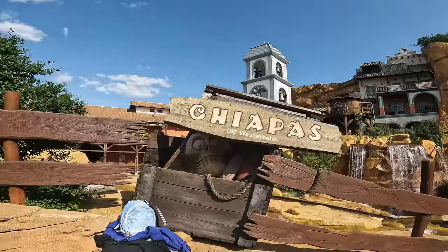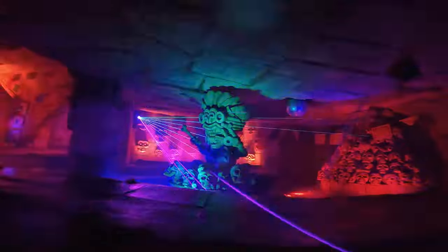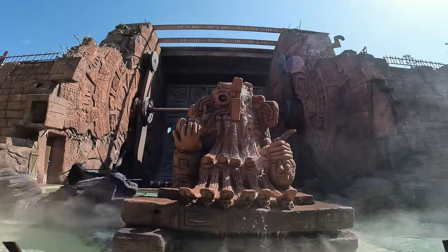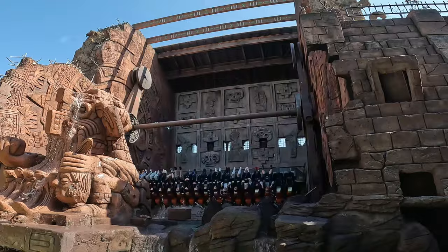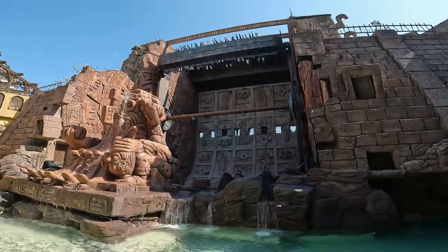Away from the coasters there's also Chapas, one of the best and slightly craziest themed log flumes you'll find, which even includes a Mexican rave sequence, and like all things at Fantasialand they make a spectacle of the drop. Also in Mexico you'll find Talacan, a Huss topspin which acts more as a show than a ride, featuring music, fire and water during its ride cycle.